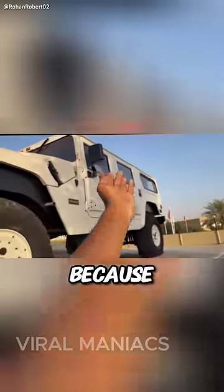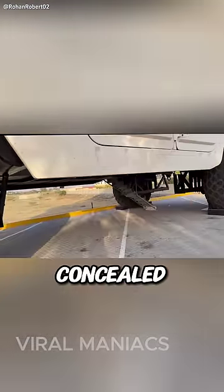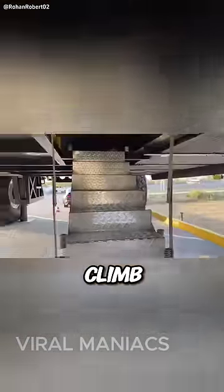The conventional doors don't actually open because they are too heavy and bulky. To get inside, you have to go through a concealed trap door underneath the car and climb up a couple of stairs.